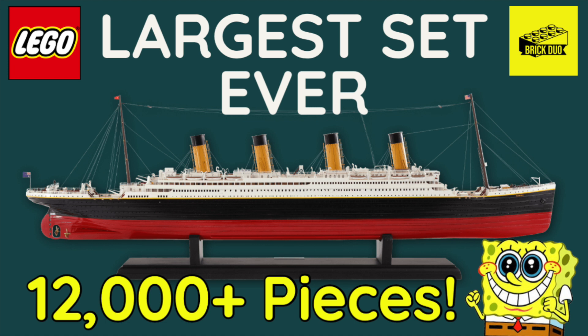12,000 pieces — I can't even imagine the size of this thing. I've seen rumors that it'll be a bit over a meter long, which I think it has to be with 12,000 pieces. There's going to be a lot of small pieces in the detail of the ship, but think about the hull — those pieces are going to have to be pretty sizable bricks. There's going to be a lot of greebling obviously.